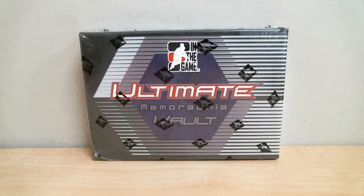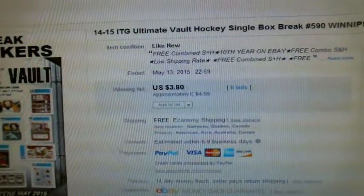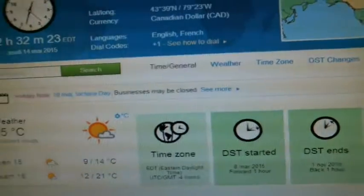Welcome to Box Breakers, celebrating your 11th year on eBay. Today's break is number 59590. We're opening one box of 14/15 ITG Ultimate Vault memorabilia. Our last winning bid was for the Winnipeg Jets and it ended May 13th at 10:59 p.m., according to timeanddate.com.